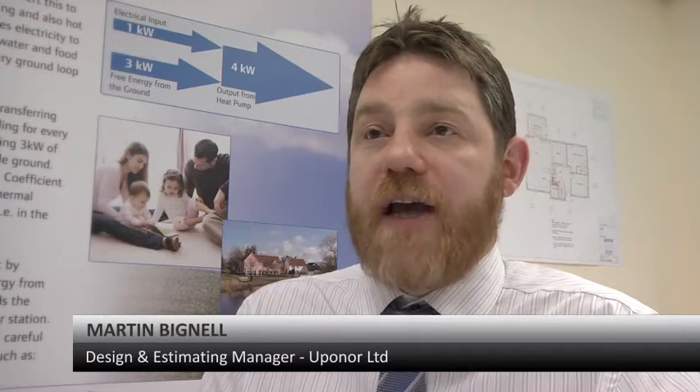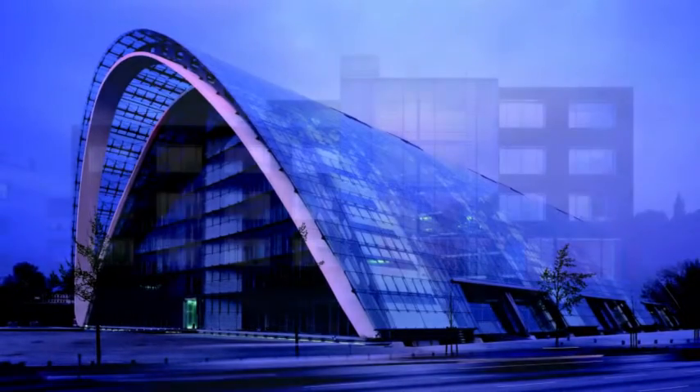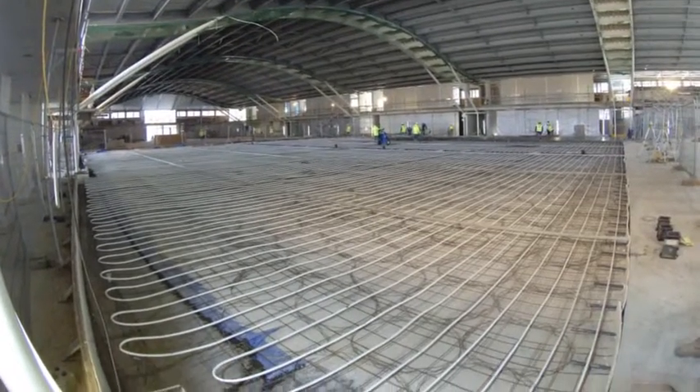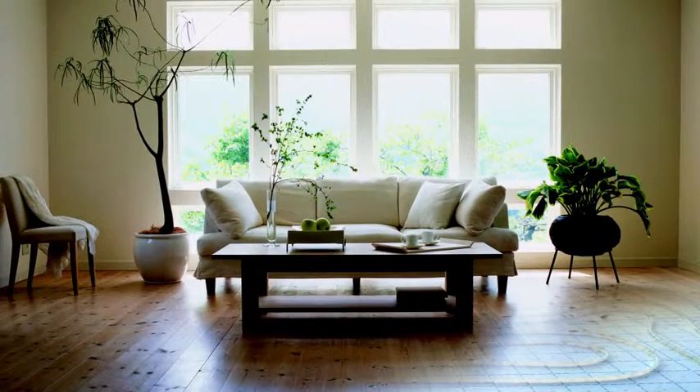We offer design and estimating services to architects, builders, contractors, consultancies, and users of our products. And we wanted to help our customers more by investing in new tools — to make our designs more efficient, to communicate them in a way that helps reduce errors and do it in a timely fashion.